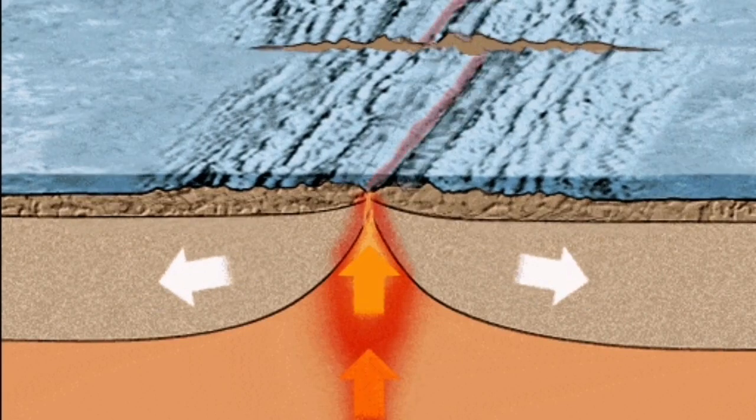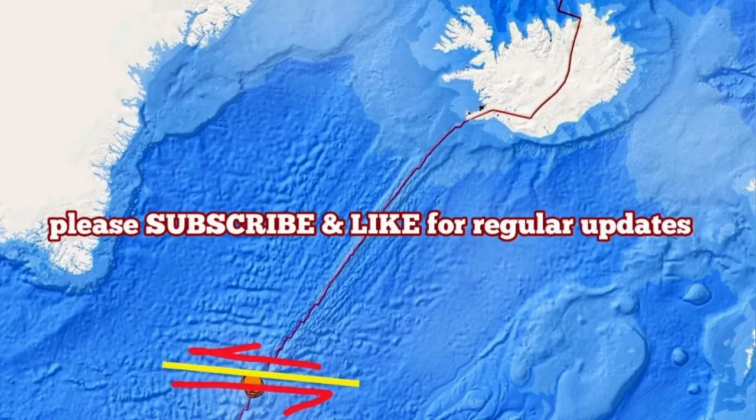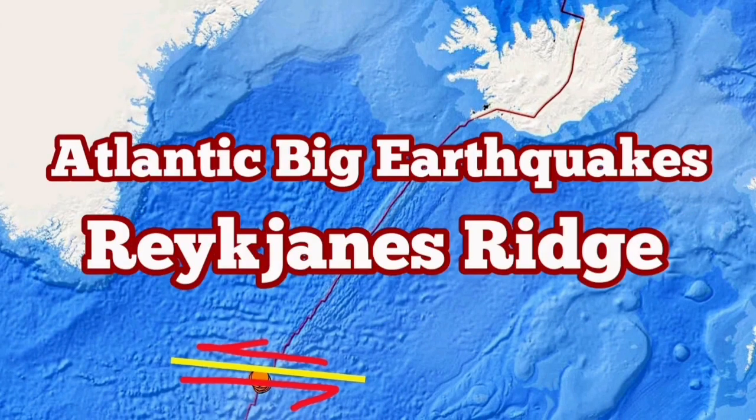And the situation is really interesting. We are lucky we can see that on the land, in Iceland, what at the moment is happening at the bottom of the ocean.